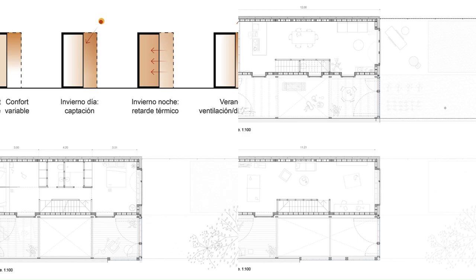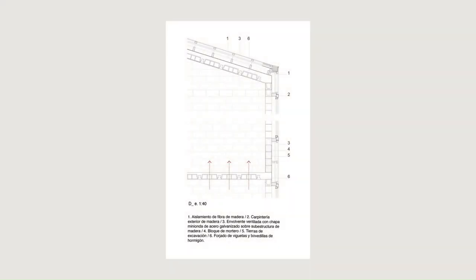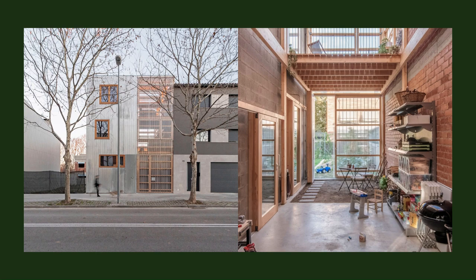The intermediate space is solved with lightweight construction — transparency, absorption, fast response — and the interior space's volume with wet construction — thermal inertia, stability, slow response.